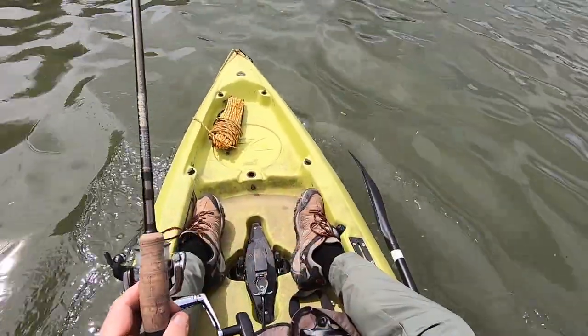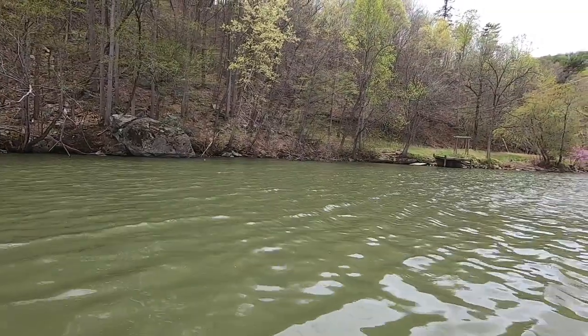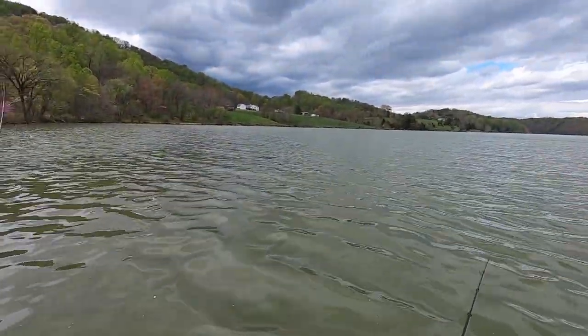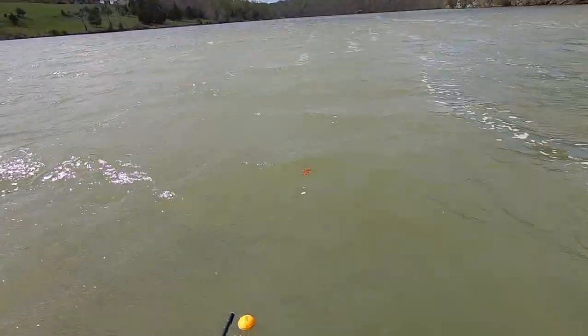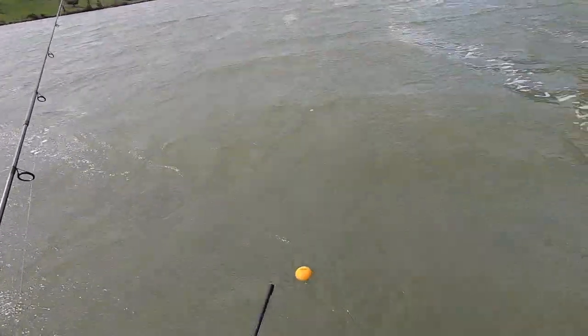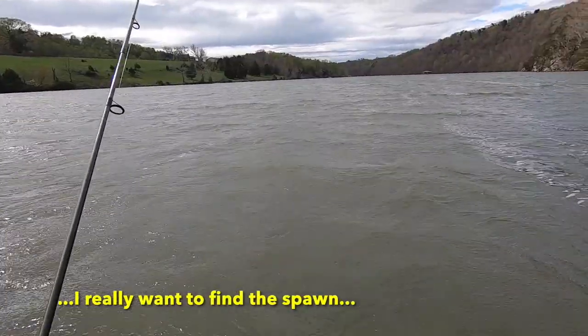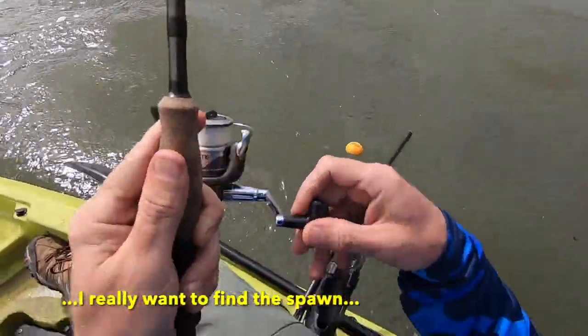I can feel the wind picking up and I've got a feeling it's going to get really interesting when I get around the corner here and I get the northern wind head on — this will be a challenge. Check this out: white caps on this river as a headwind, and I'm also going against the current. The trolling motor's on full speed and I'm barely moving forward. I really want to find this spawn so I'm going to fish a little bit longer.